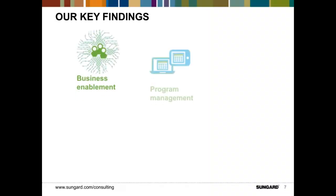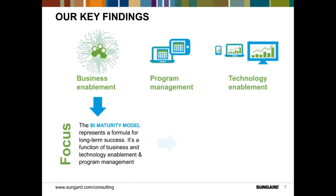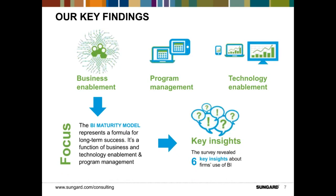To understand the answers to these questions, we structured the survey around three topic areas. The first was business enablement — how well is information delivered to business and IT users. We looked at technology enablement — how effective are the BI tools and information reporting capabilities. And we looked at program management — does the organization have IT governance and data stewardship in place to support BI investments. These three dimensions form the framework behind our BI maturity model.